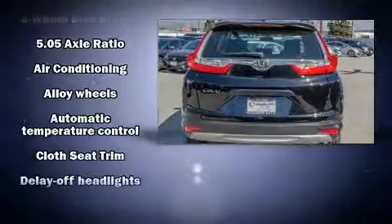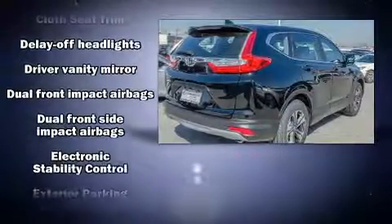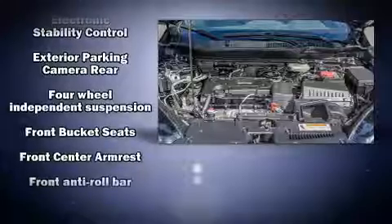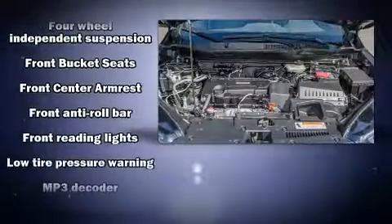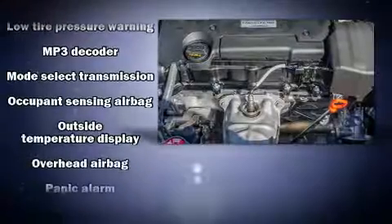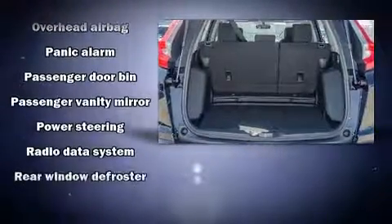such as a trip computer, rear wipers, and more. Honda also prioritized safety and security with features such as dual front impact airbags with occupant sensing, front side impact airbags, traction control, ignition disabling, and four-wheel disc brakes with ABS.